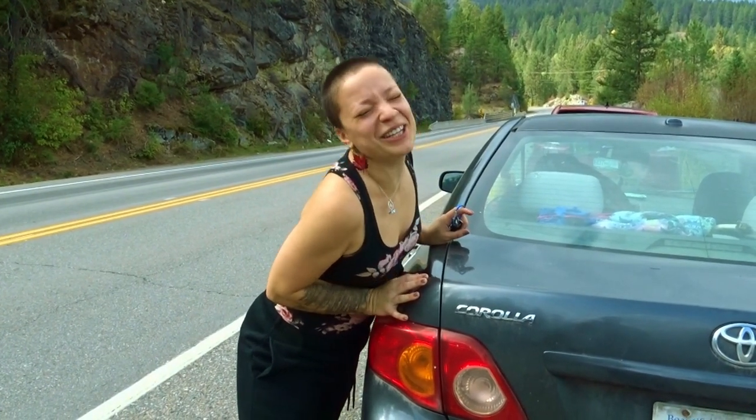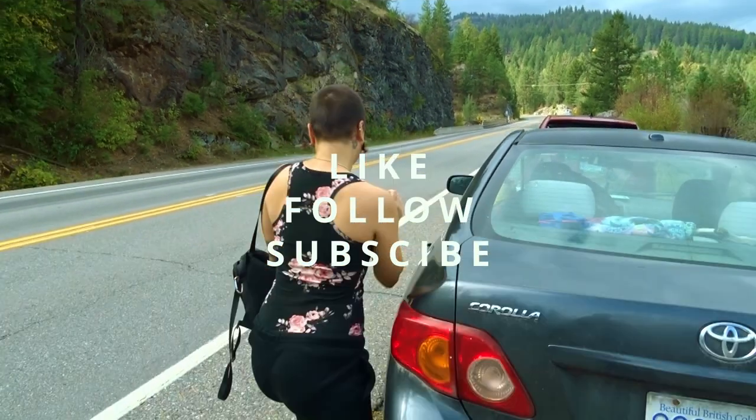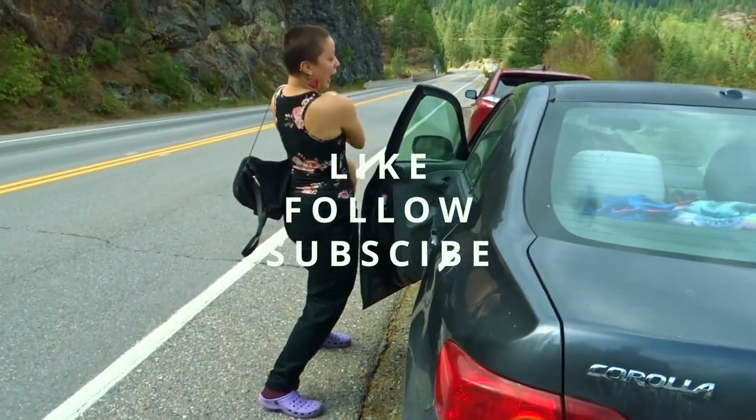And I forgot to tell you again — like, follow and subscribe. Bye-bye!